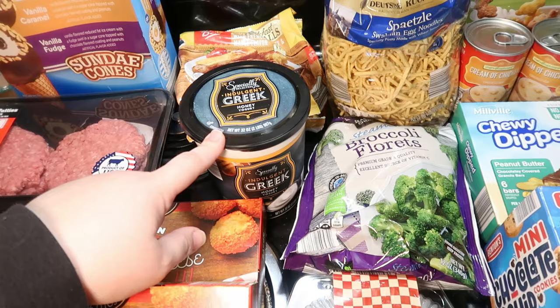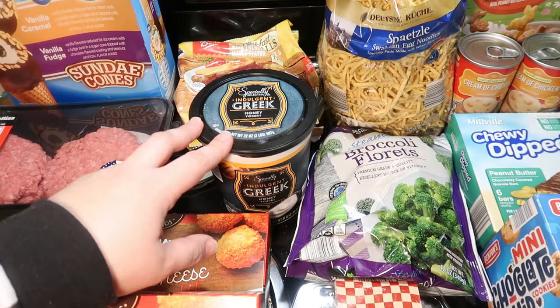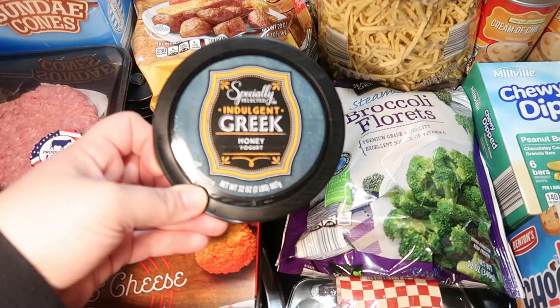Oh no, I got the wrong yogurt — it's supposed to be the honey vanilla one but I got just the honey. I think they'll still like it just as good. We'll let you know because I don't know if we've gotten just the honey one before, so I will let y'all know if they like that one just as much as the honey vanilla.